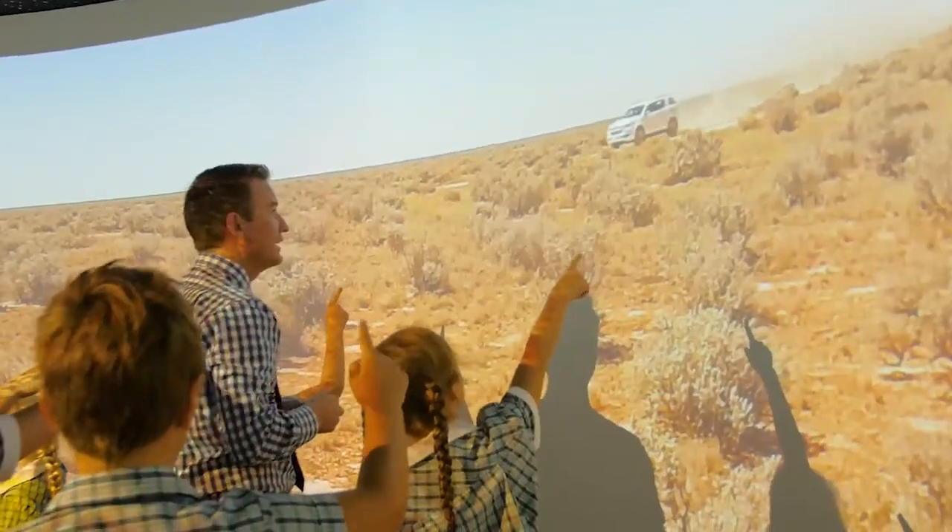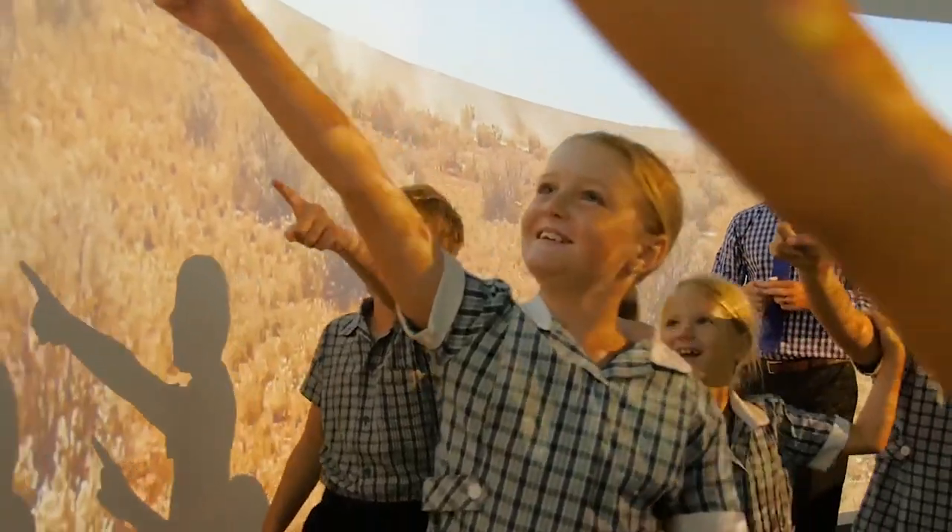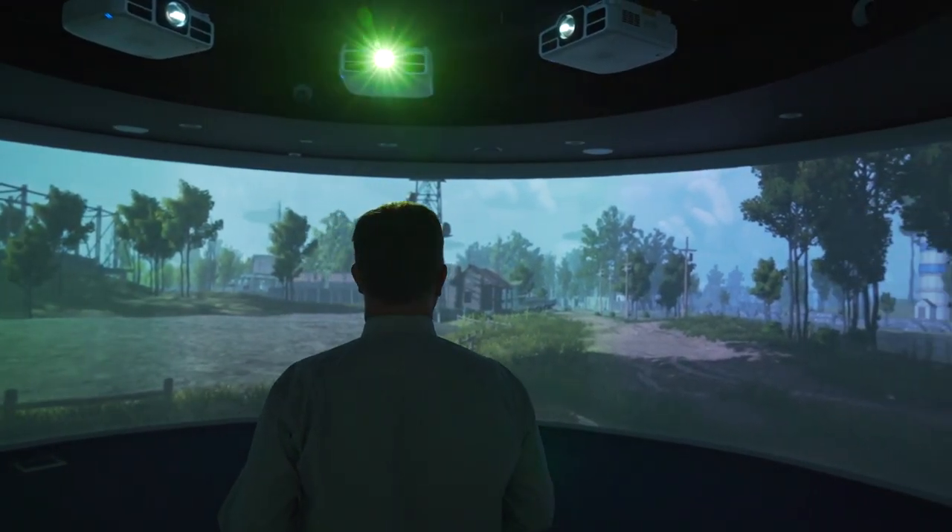As you can see right now we're in the Imaginarium. The Imaginarium is a 360 degree projection theatre. It was built as a result of us challenging what an AR or VR experience would be for a primary age student.